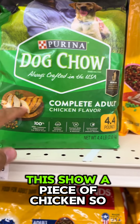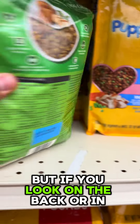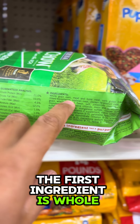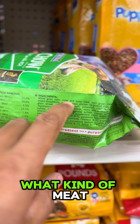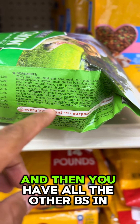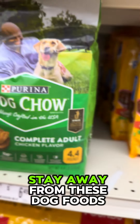This one says 'chicken' and 'chicken flavor' — they show a piece of chicken so people will buy it. But if you look on the back at the ingredients, the first ingredient is whole grain corn and 'meat' — what kind of meat? We don't know what we're feeding our dogs. Stay away from these dog foods and feed your dog real food.